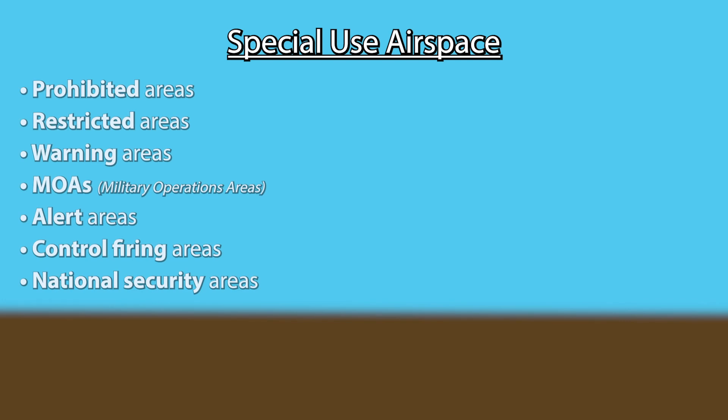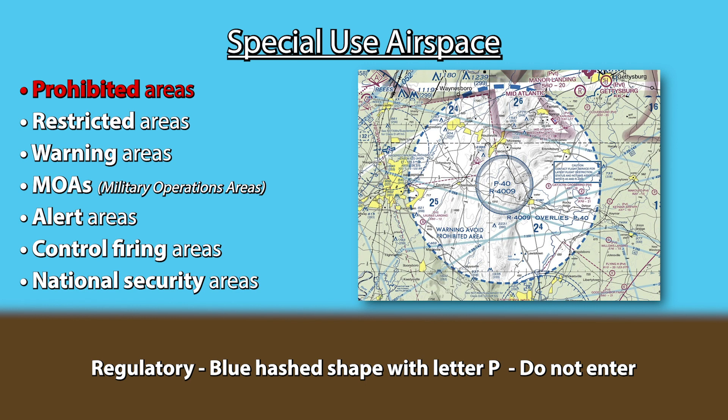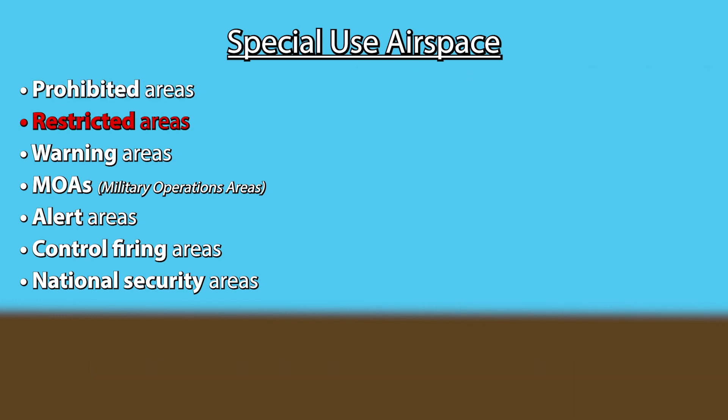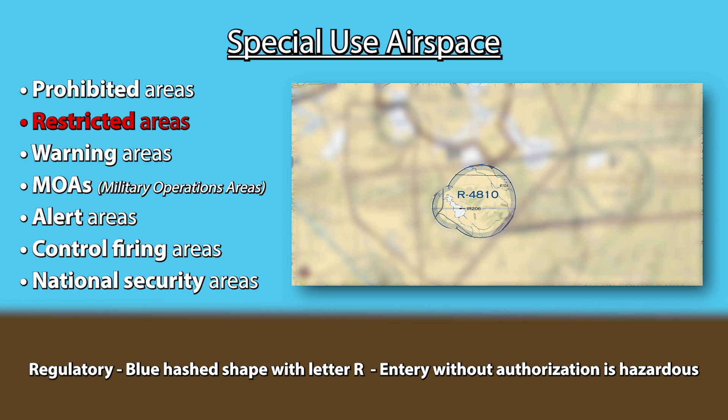Special use airspace includes seven types. Prohibited areas are regulatory airspace where flights are, like the name suggests, prohibited for national security reasons — for example, the White House. They are depicted on sectional charts by a blue hash shape with the letter P followed by a series of numbers inside. Do not enter. Restricted areas are also regulatory airspace that denote the existence of unusual, often invisible hazards to aircraft. Do not enter without prior approval from the controlling agency if the area is active. They are depicted the same way as prohibited areas, except the letter R followed by a series of numbers is written inside.